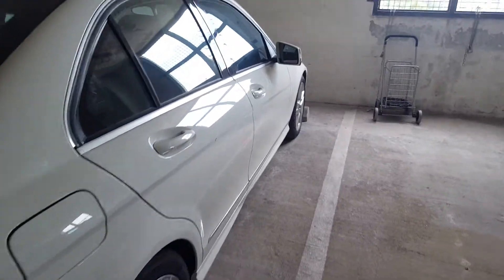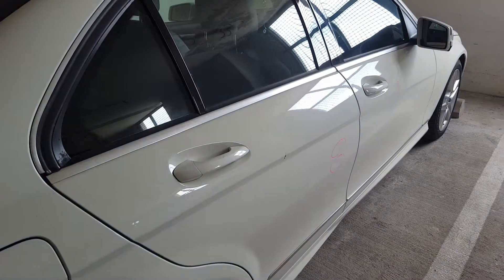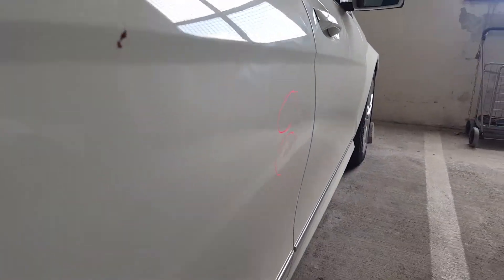We have a 2011 Mercedes-Benz C300 with two dents on the right rear door. You can see that one right there and that one right there.